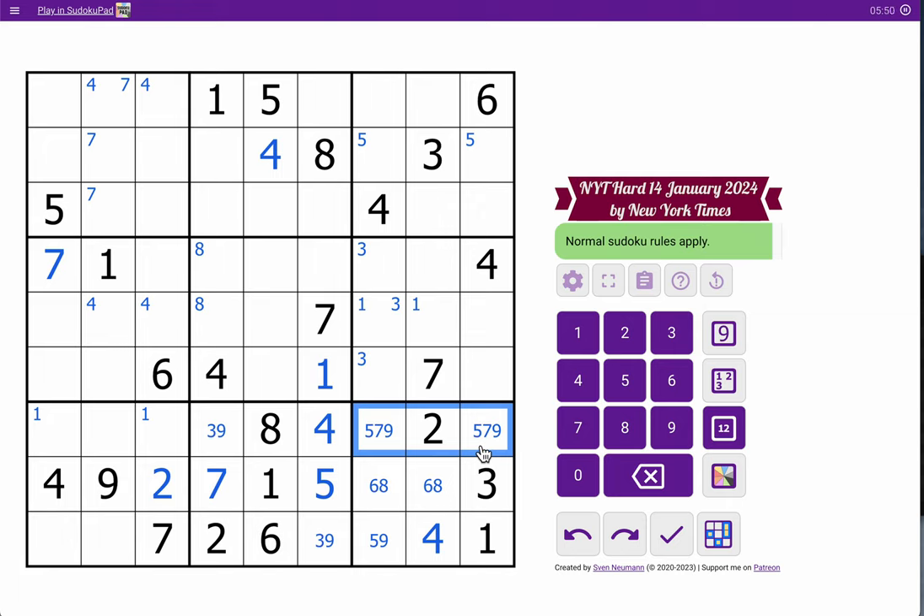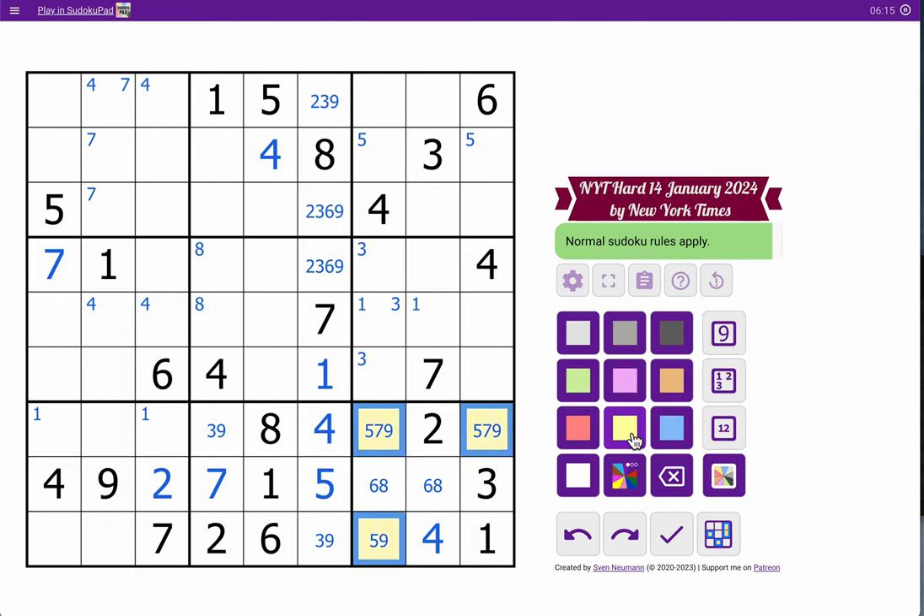What else has a lot of digits? Column six and nine, but I'll worry about six first. One, four, five, seven, eight — I need two, three, six, and nine. I only get rid of six from that, which doesn't help much. Five, seven, nine — that's a triple. Not that that does me any good, but I'll mark that in box nine.